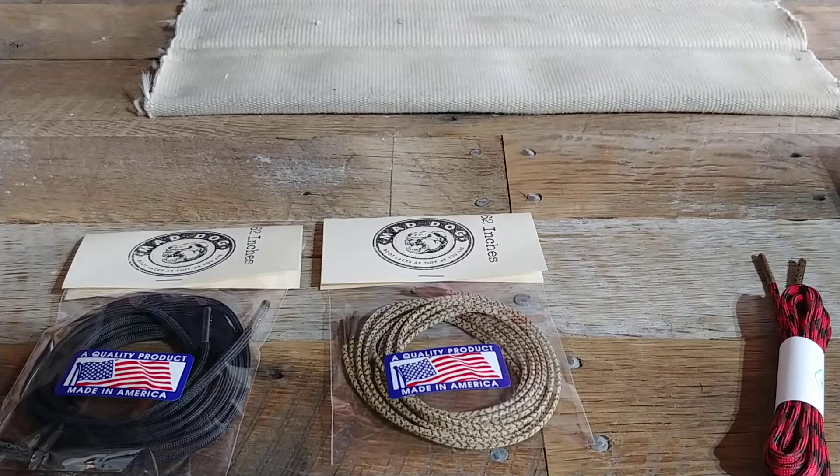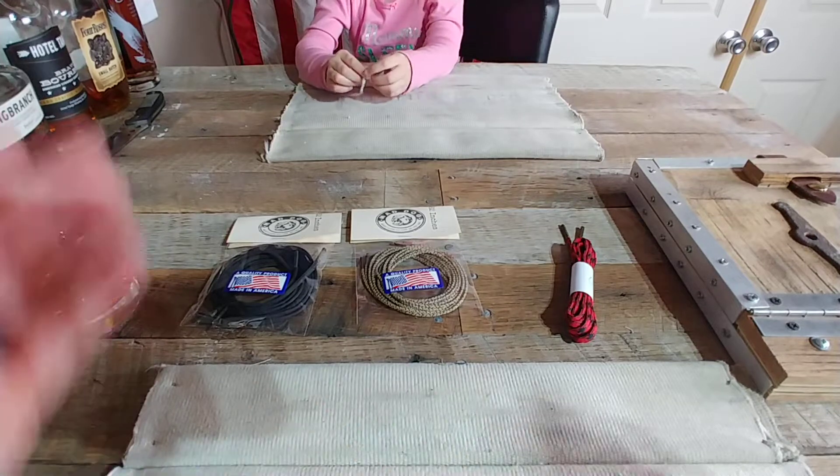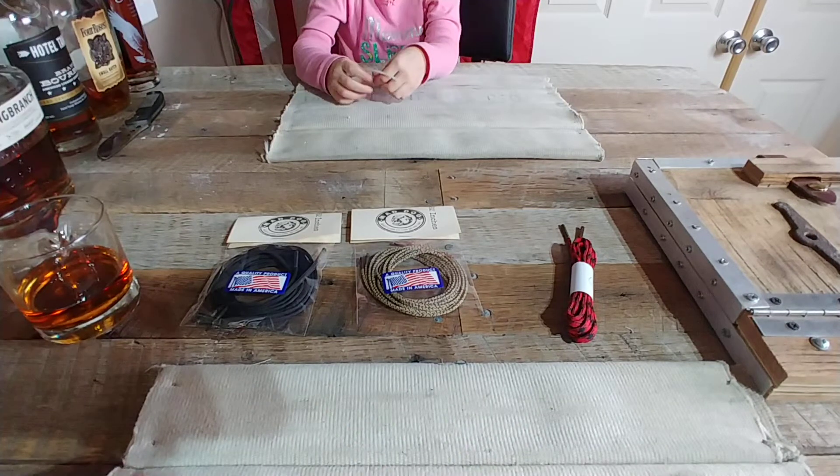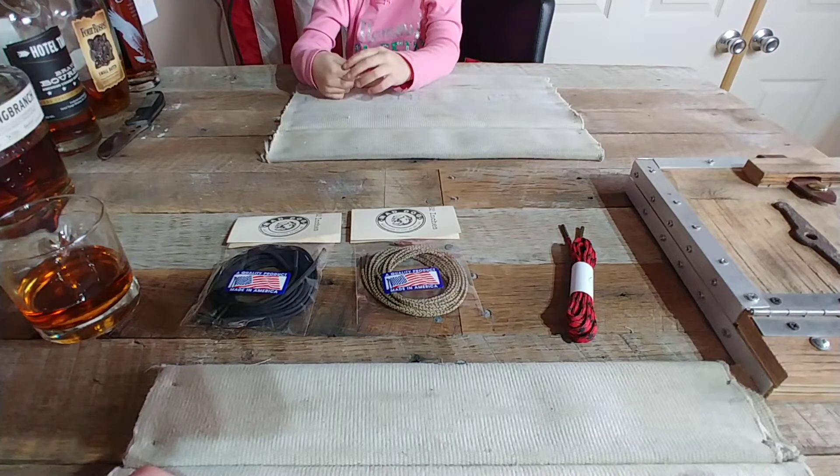Guys, welcome back to another episode of Blue Collar Style Reviews. I've got a helper with me here today — Little Blue Collar — who's going to help us out.